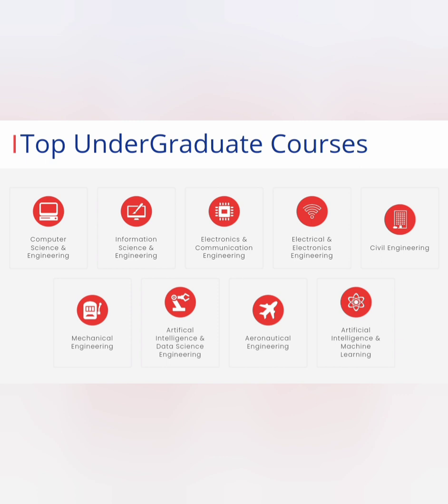Now let's look at the courses offered. The college has all the major branches: computer science, information science, electronics, electrical, and traditional branches like civil, mechanical, and aeronautical engineering. Apart from that, two new courses have been started — artificial intelligence with data science and artificial intelligence with machine learning.